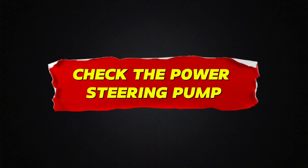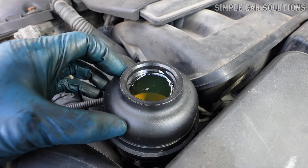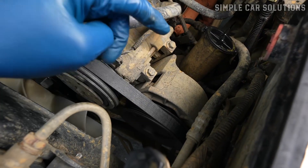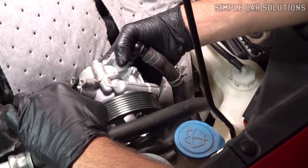Check the power steering pump. If your fluid level looks good but the squealing still happens, especially when turning, there's a chance the power steering pump itself is going bad. In that case, the pump might not be building proper pressure and could need replacement or further diagnosis.